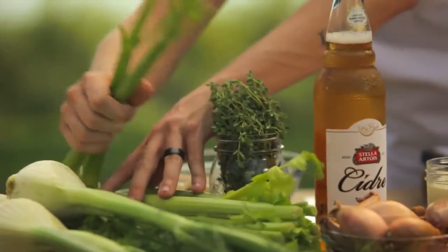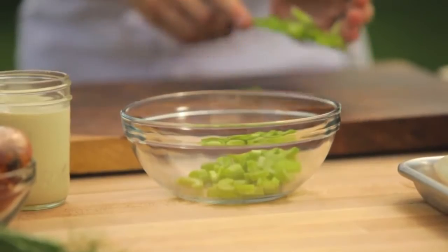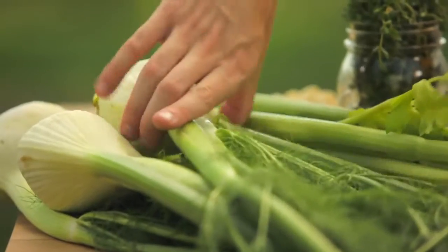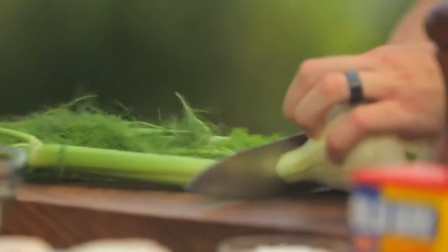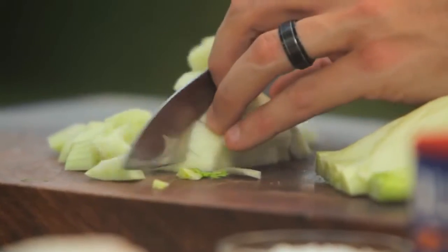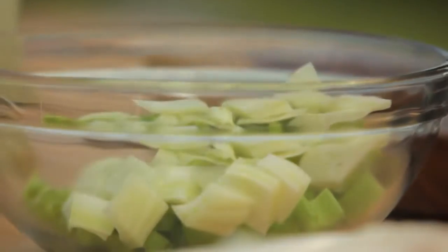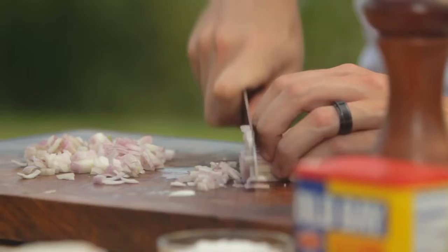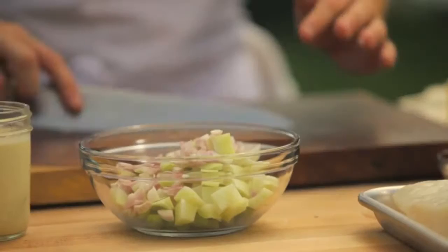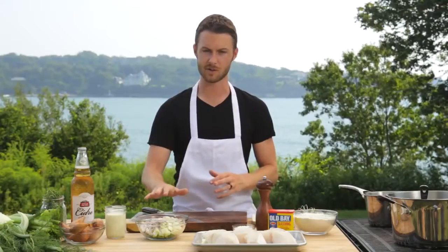I'm going to get two branches of celery — just a rough chop. Now some fennel, just take the tops off, but I'm going to save the fronds for a nice lovely garnish. I really like using fennel; I think it works well with seafood chowder. Now I'm going to cut up two shallots — just a rough dice. Alright, my veggies are chopped and ready to go.